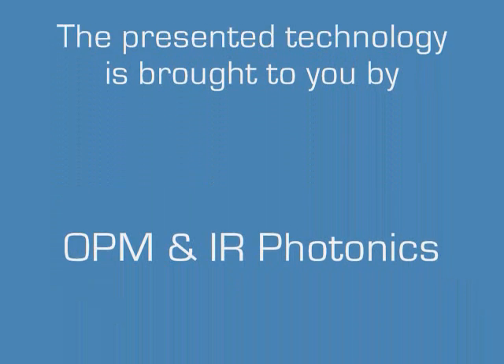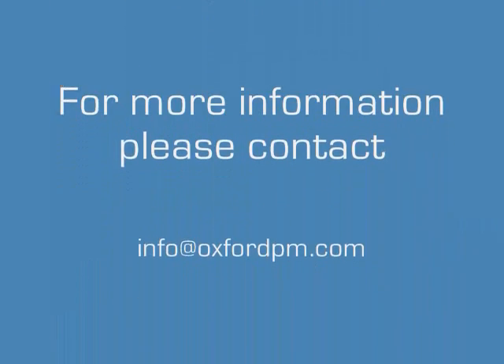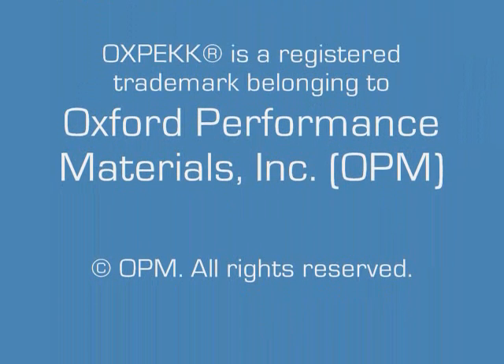If you would like to learn more about forming Oxpec continuous fiber thermoplastic composites using IR Photonics technology, please contact us.